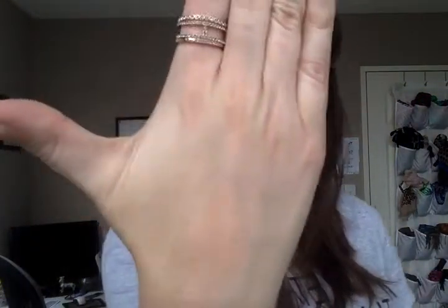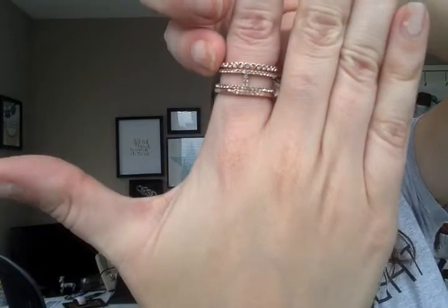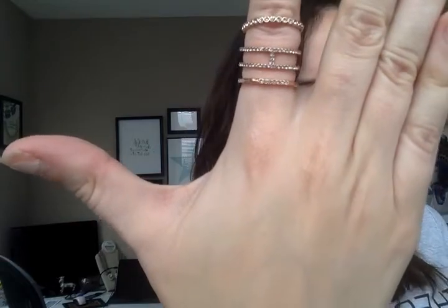We've got our Imperial Stacking Ring — a rose gold ring set. We don't have a lot of rose gold rings at the moment. They're actually three different pieces, so there's one, two, three — you can wear them separate or together, whatever works for you. I think those are quite pretty.